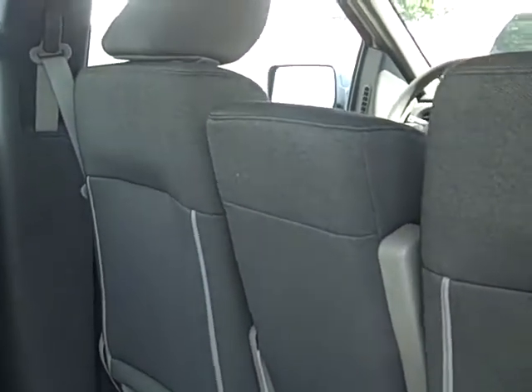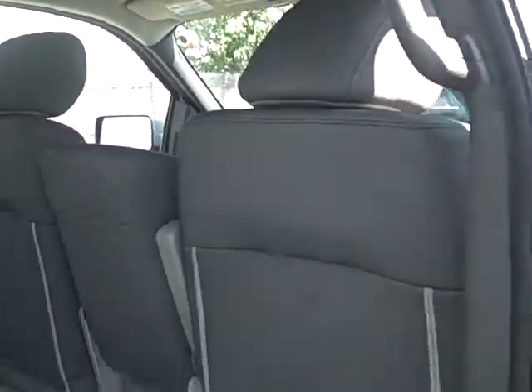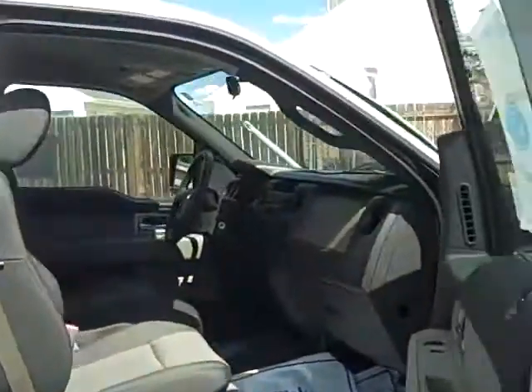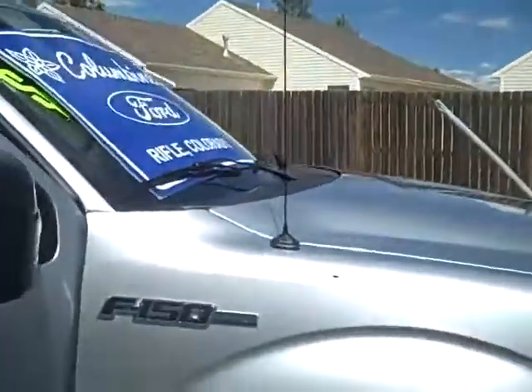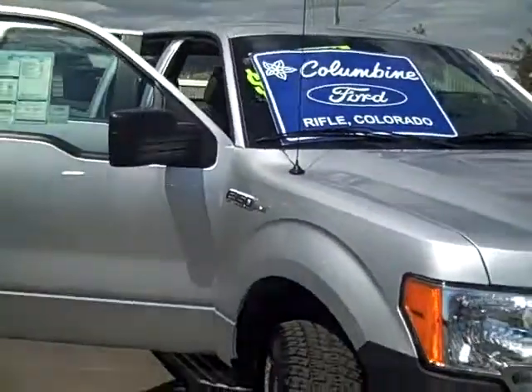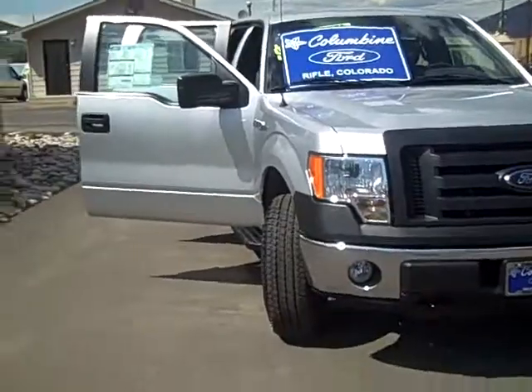We'll take a look at the back seat. I also want you to know that Columbine Ford does have the largest selection of new and pre-owned cars and trucks on the western slope, so come on in and take a look. We're sure to have what you want and we'll be happy to help you in any way. If you have any questions feel free to call us at 970-625-1680. Columbine Ford in Rifle, Colorado. Thanks again.